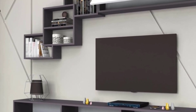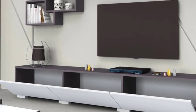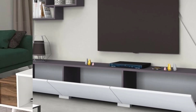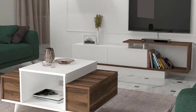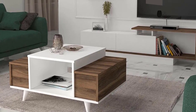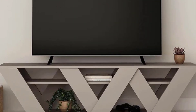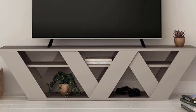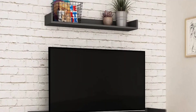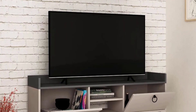Technology integration and smart features. In the digital age, mobile TV units are equipped with advanced technology and smart features to enhance the viewing experience. From built-in cable management systems to motorized lift mechanisms and integrated sound systems, these modern marvels seamlessly integrate with today's smart homes while maintaining a sleek and uncluttered aesthetic.